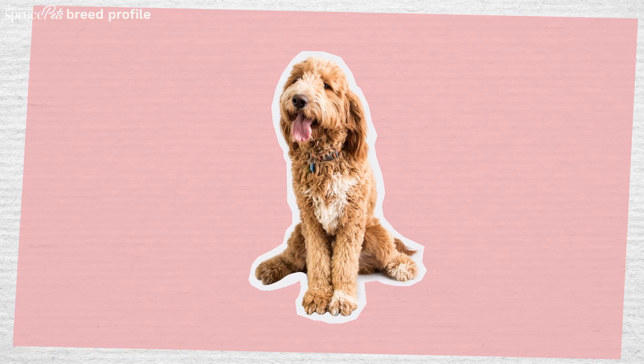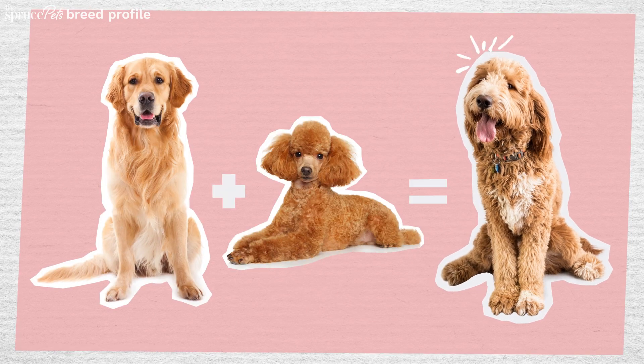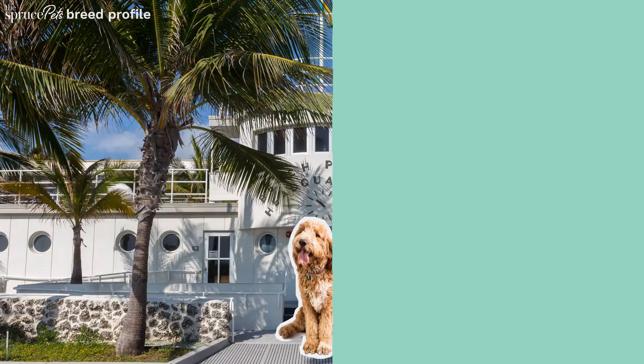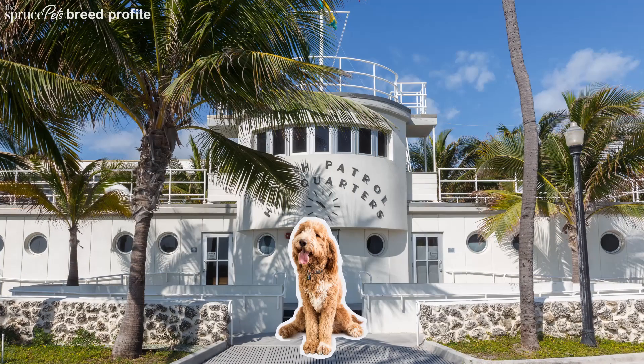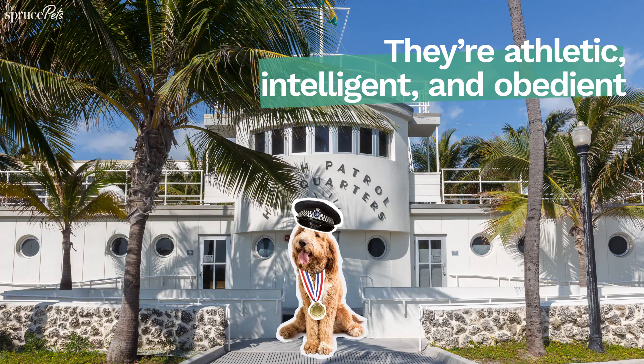Originally bred as a guide dog in 1969, the Goldendoodle is a cross between the winning genetics of the Golden Retriever and a poodle. With their patient personalities, Goldendoodles are good at just about anything, including working in search and rescue.